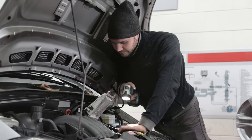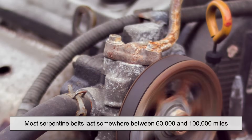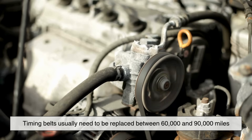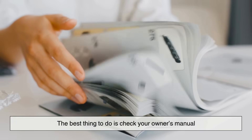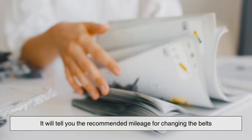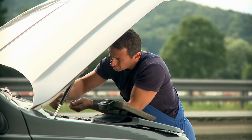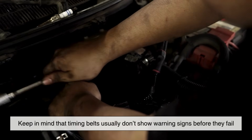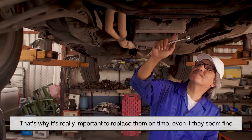So when should you replace your engine belts? It depends on your car and how often you drive it. Most serpentine belts last somewhere between 60,000 and 100,000 miles. Timing belts usually need to be replaced between 60,000 and 90,000 miles. But those numbers can vary depending on the make and model of your car. The best thing to do is check your owner's manual — it will tell you the recommended mileage for changing the belts. Your mechanic can also check the belts during regular maintenance and let you know when it's time. Keep in mind that timing belts usually don't show warning signs before they fail, so it's really important to replace them on schedule, even if they seem fine.